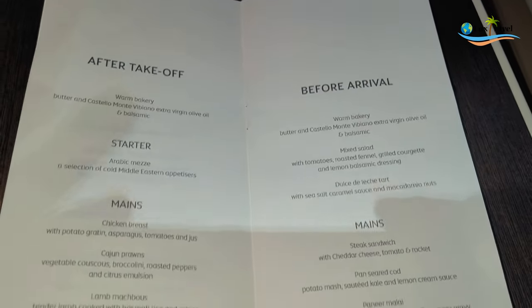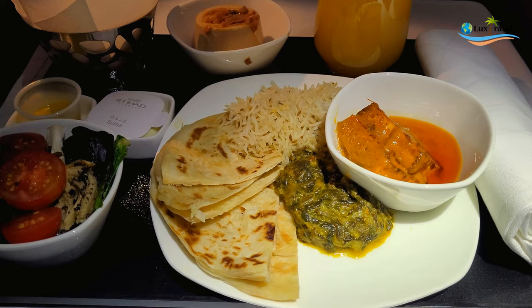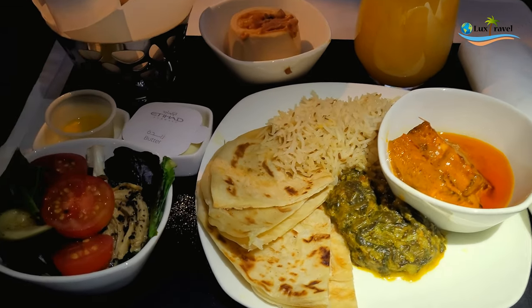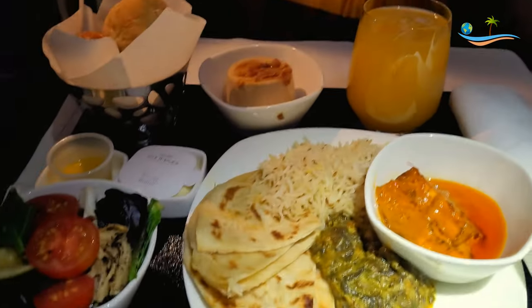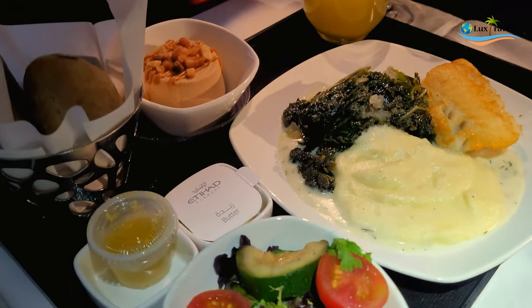For the pre-arrival meal, they had four main dishes along with your starter. Marvin had paneer curry with paratha and I had a seared cod with potatoes. Both were really nice.